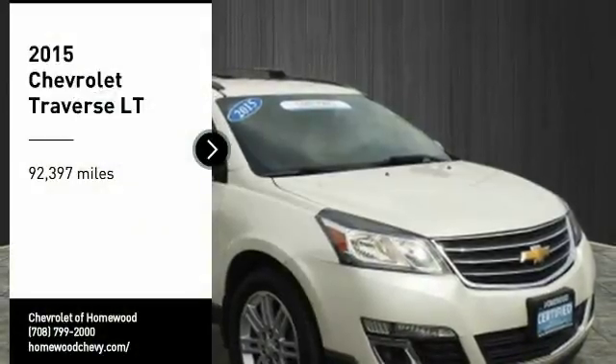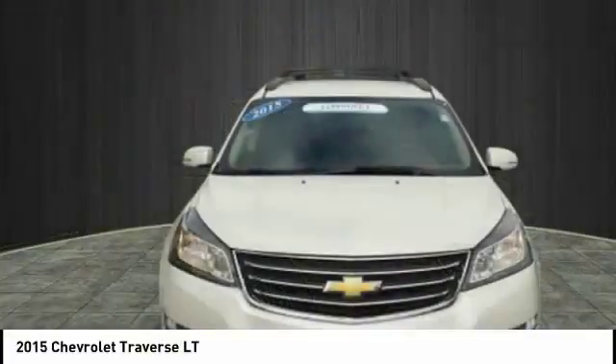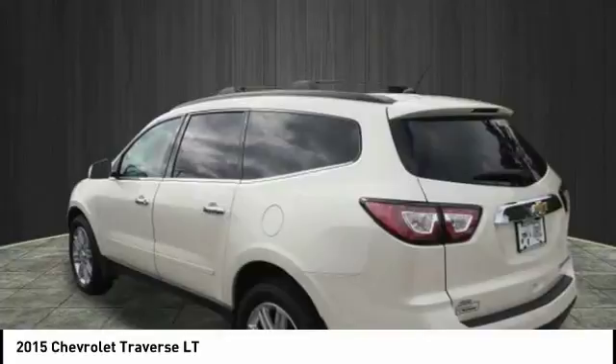Come test drive the 2015 Traverse. The Chevy Traverse is more stylish than minivans and far more fuel and space efficient than truck-based SUVs. Crossovers like the Traverse are excellent family vehicles.